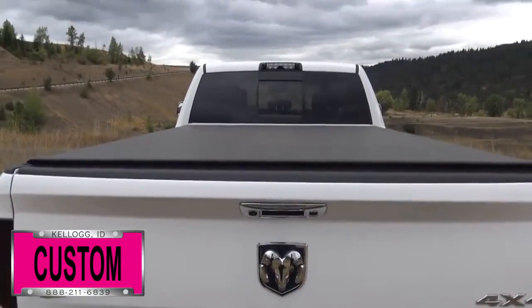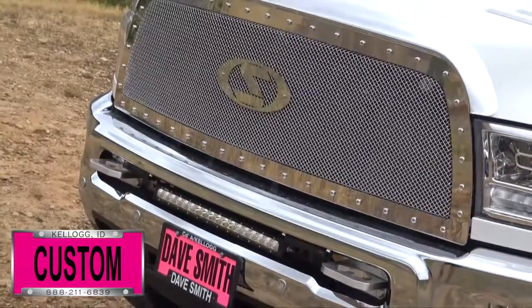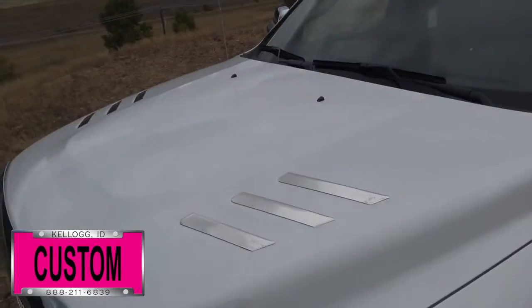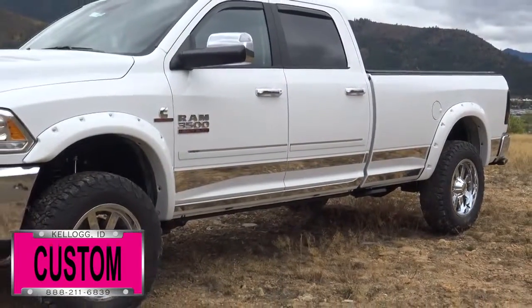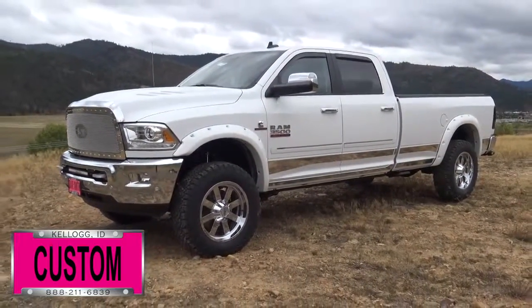Featured here is a Truxedo Tonneau cover, smoked out lights, billet tow hooks, light brackets with a 20 inch LED light bar in the bumper, T-Rex grill with slingshot logo, chrome bug shield, chrome hood louvers, painted to match pocket flares, stainless rockers, vent visors, power boards, 3 bed steps, and painted slingshot side moldings.